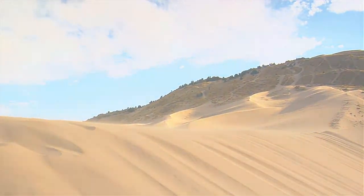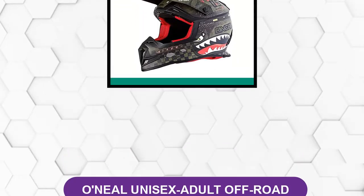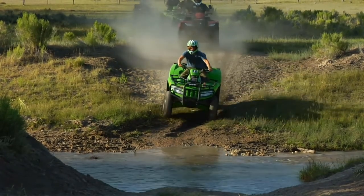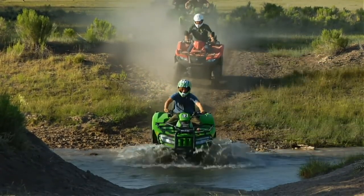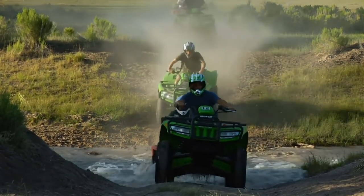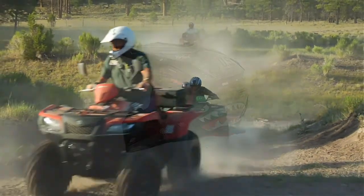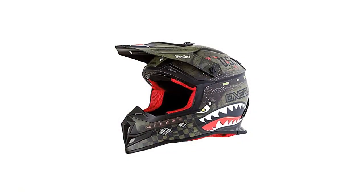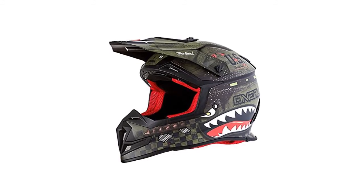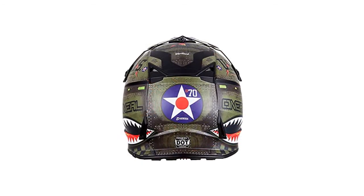At number two, the O'Neill Unisex Adult Off-Road helmet. One of the critical things to consider when buying the best ATV helmet is safety. With this product from O'Neill, you get a helmet made out of polycarbonate ABS — a blend that gives you the advantages of both materials. ABS has exceptional impact resistance while polycarbonate offers brilliant heat resistance and added impact resistance.